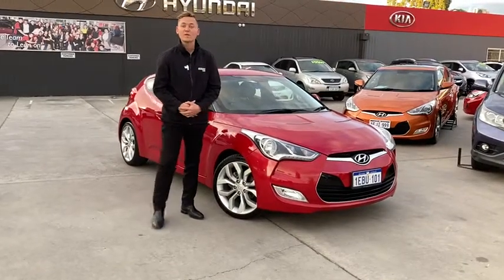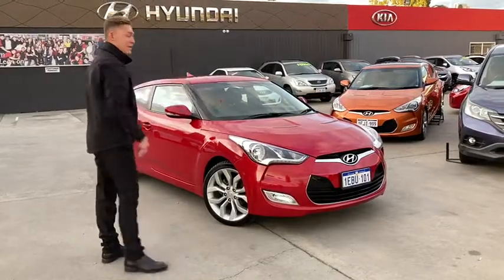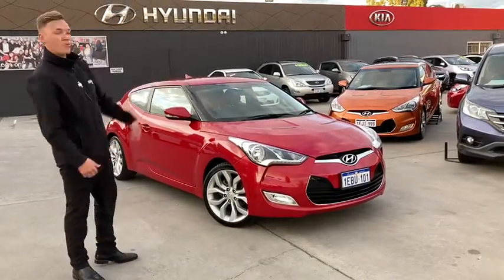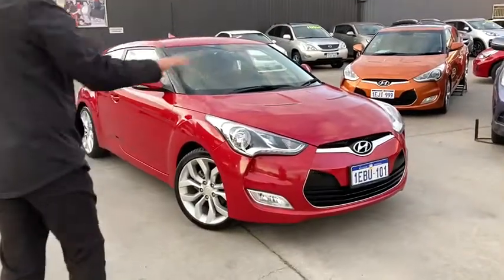Welcome to Midland City. My name is Luke and I'm one of the friendly sales consultants here at Midland City. Today I'm going to show you the 2012 Hyundai Veloster in the awesome red. If you're going to take a closer look with myself, I want to show you a few things around the car.